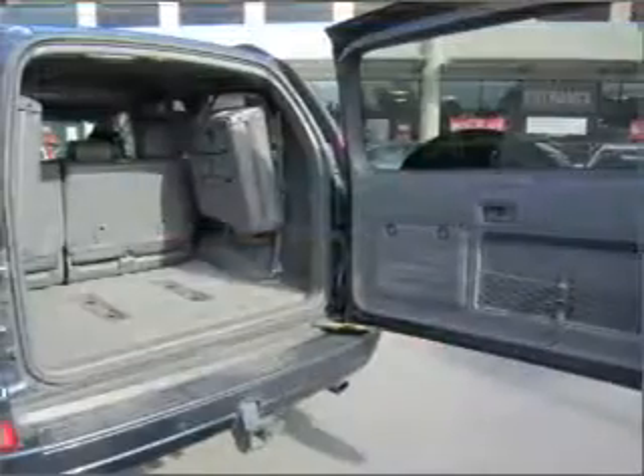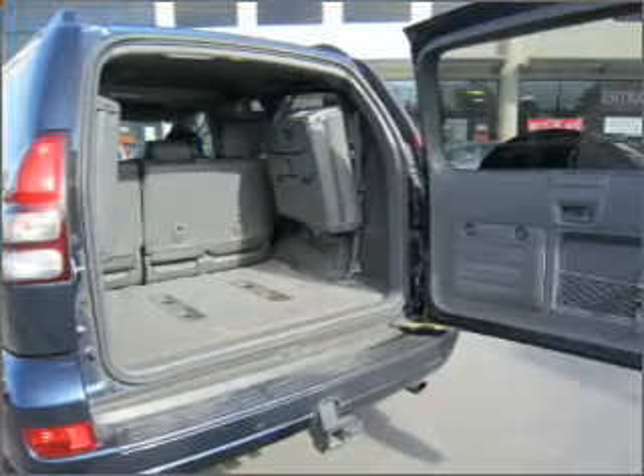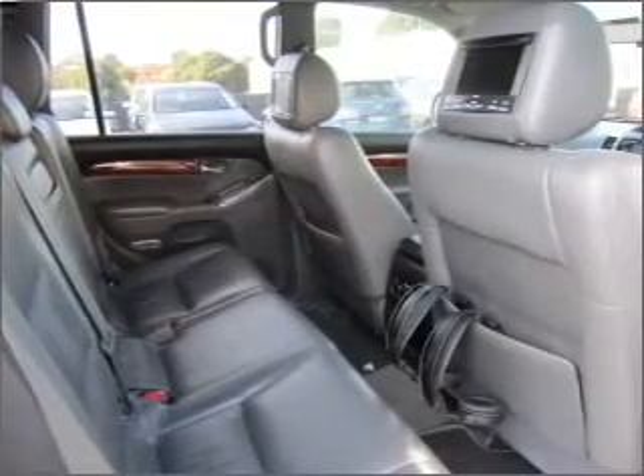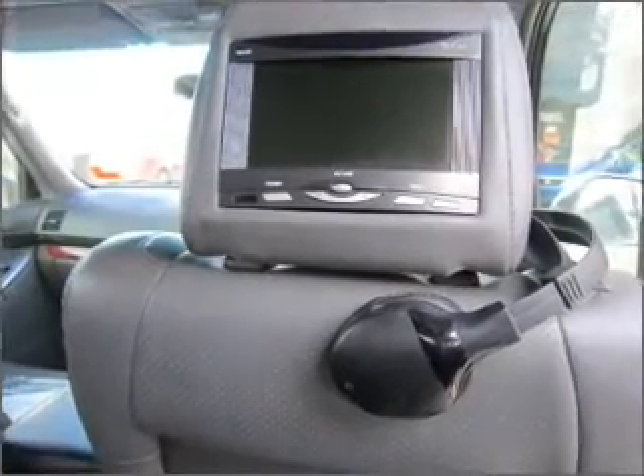Cruise control, climate control, central locking, power windows, an alarm system, a CD stacker, ventilated disc brakes, side airbag, stability control, curtain head airbags, satellite navigation and adjustable tilt steering wheel.